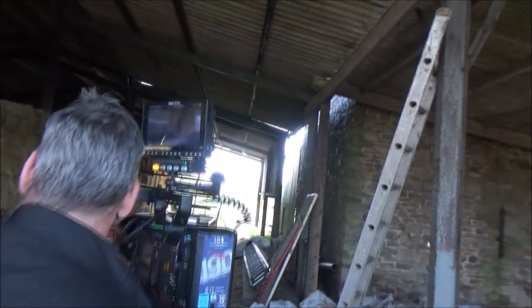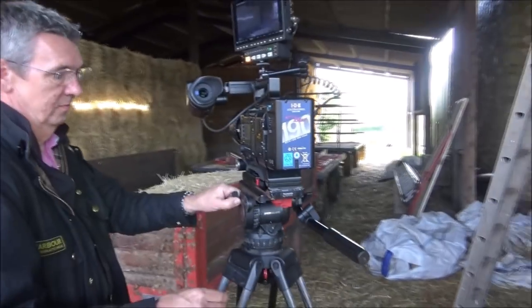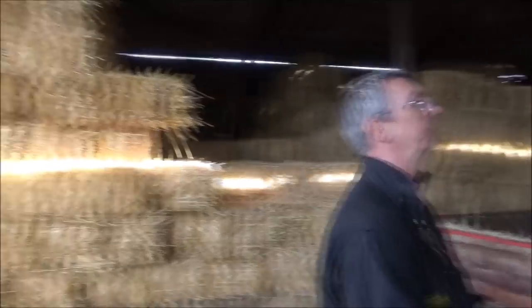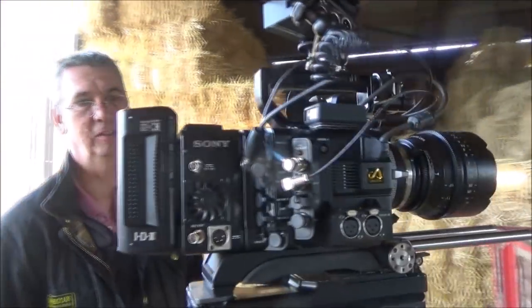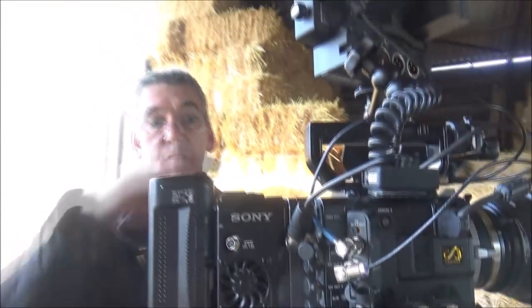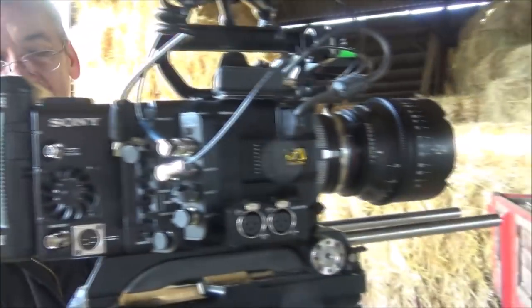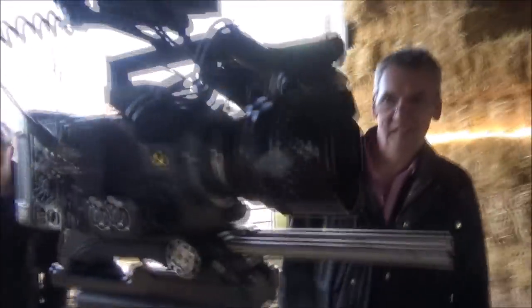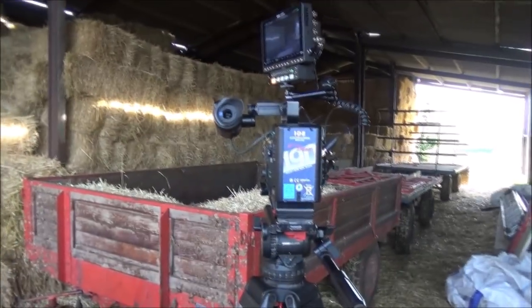You've got your monitor on the top there so you can see what you're doing. Is the F55 quite a new camera? It's been around for some years — it's a very popular camera. There's a massive battery pack on the back, and it's got a little fan on it to cool it down. I thought that was a fan at the bottom but that's actually a recorder — the fan is just for cooling.